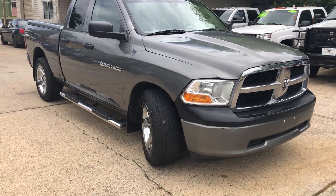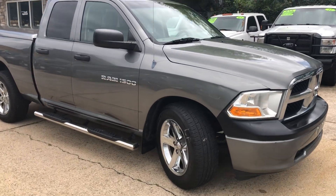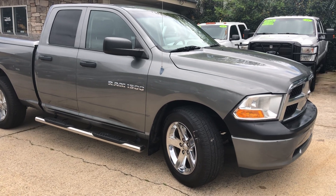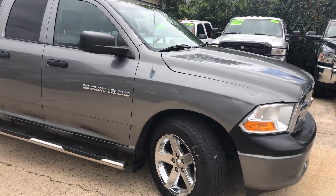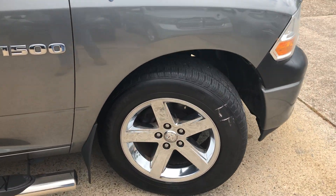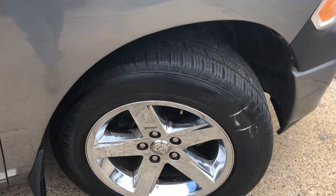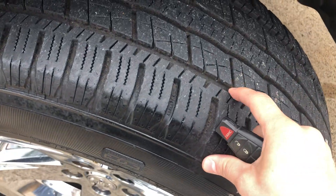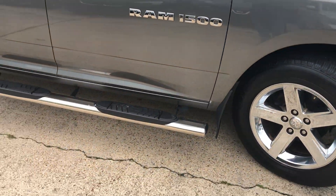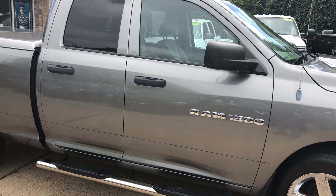I'm going to be up front with y'all — it's got a couple of minor scuffs and dings here and there, but it's nothing major, nothing to worry about. Got 20-inch alloy wheels on there. These tires look almost brand new, lots of tread left on it. Got running boards on the side.